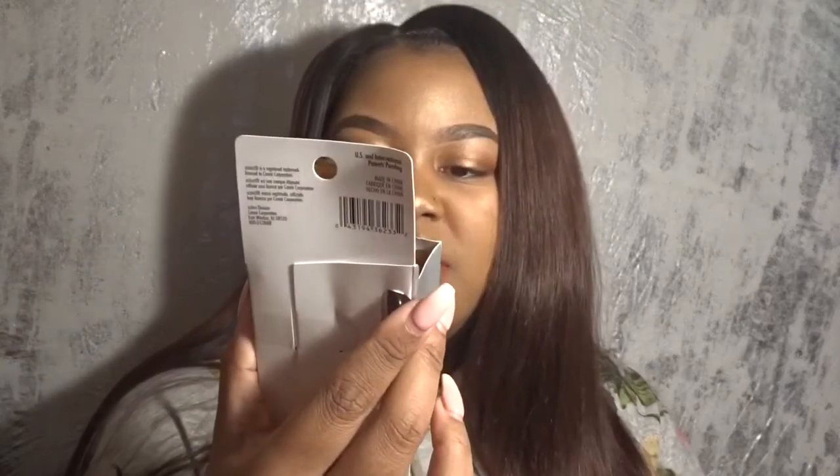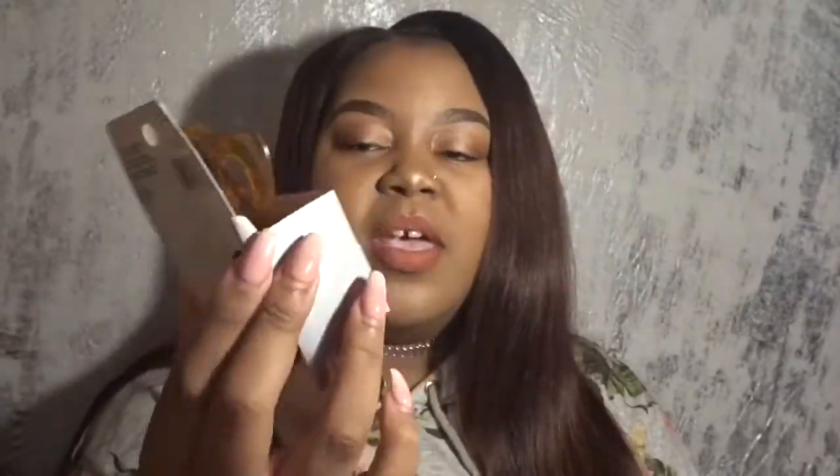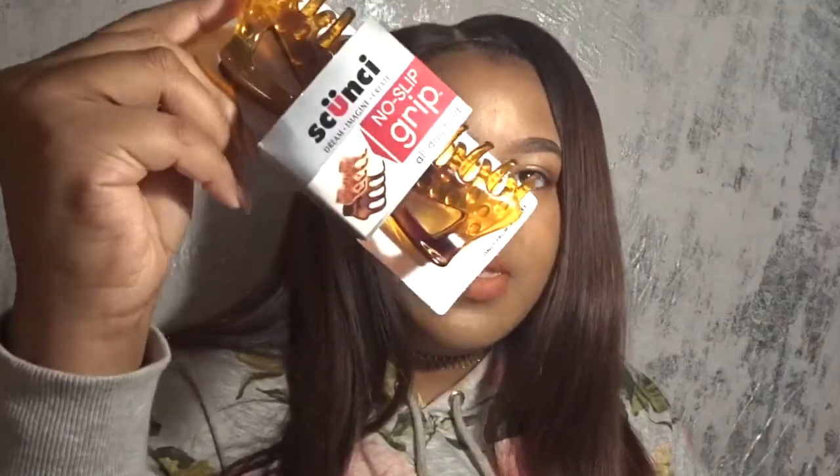It was my first time shopping on samsbeauty.com, so I wanted to get a lot more items but I didn't go too crazy. I will be purchasing there again though, because the shipping was very fast. I also got this No Slip Grip All Day Hold hair clip — it's a pretty big brown hair clip that should hold all of my hair. I don't own many clips because over time I just lose them — they disappear and I can never find them. So I got one of these, and since it's a big size, I should be able to hold on to it — fingers crossed!